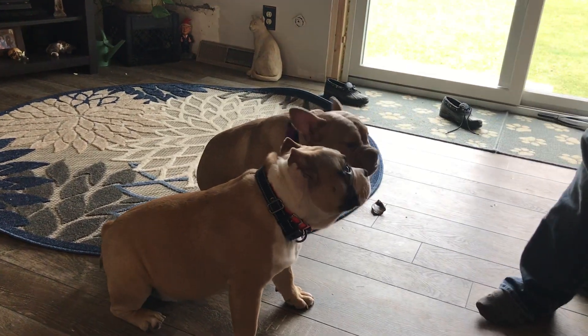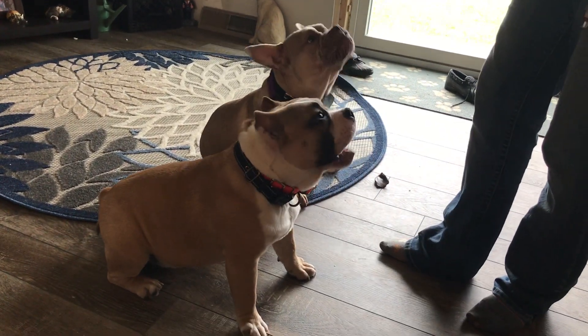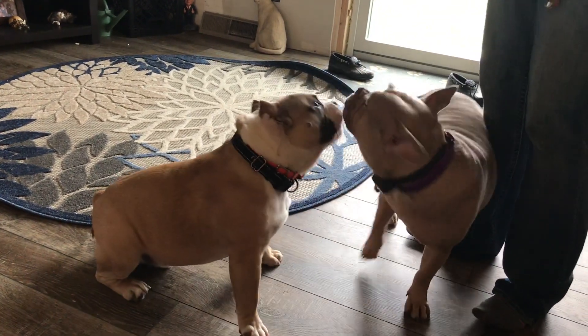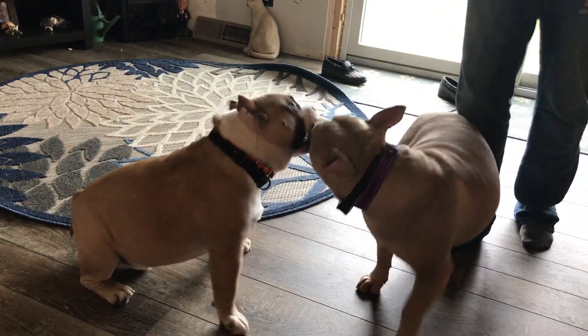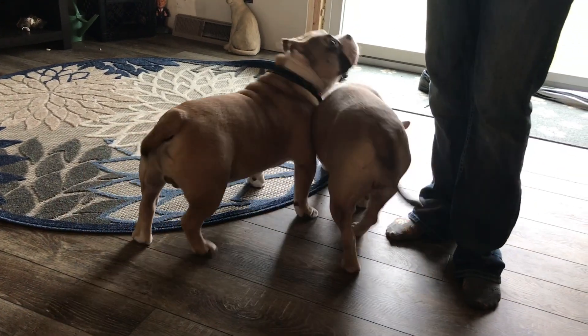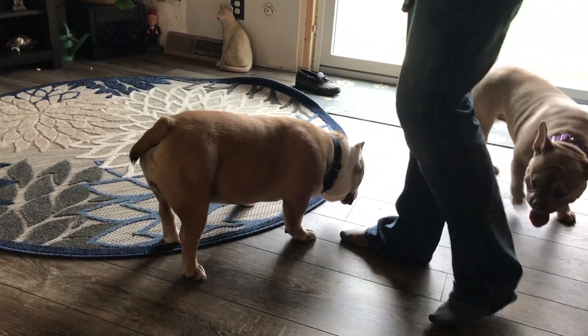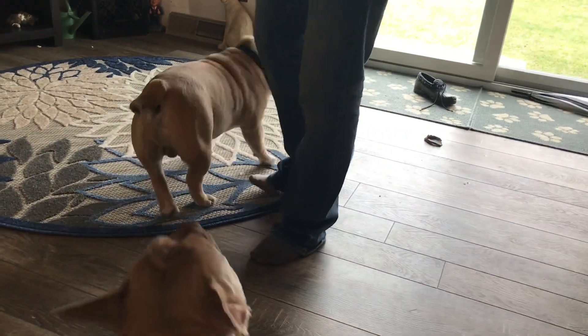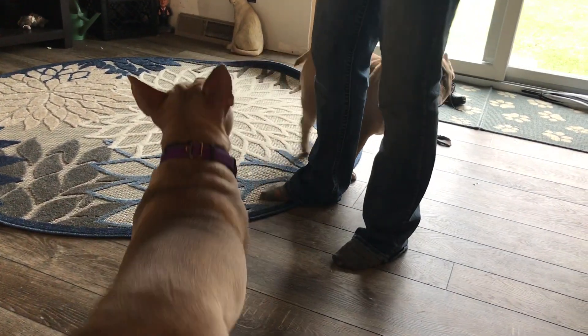We have to ask our learner what type of reinforcement they want in the moment. These guys have been through a couple of training sessions already today, so the main motivator initially — before the training session — would have been attention and tactile, which is petting. But we're working on treats now because they've calmed down about the initial greeting and the excitement of being touched.